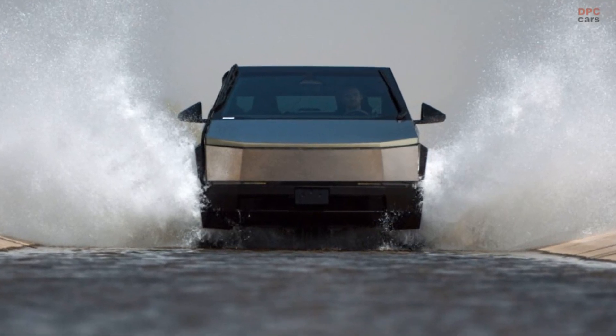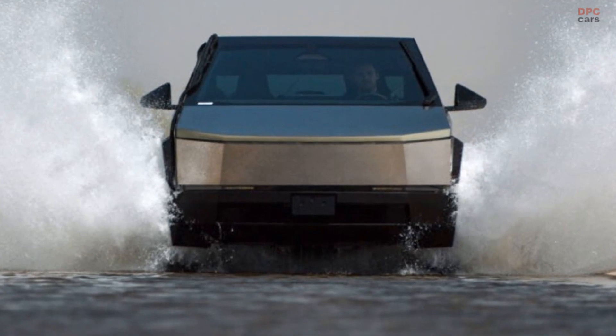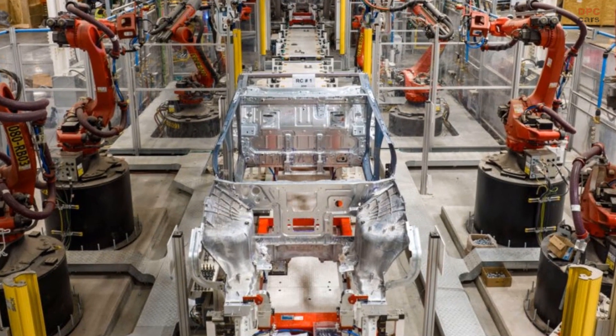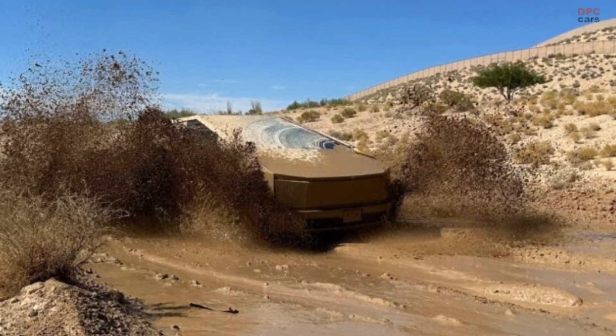Tesla's Texas Gigafactory is currently in the process of constructing release candidate units of the highly anticipated Cybertruck. These units are being rigorously tested worldwide to ensure their final certification and validation, as revealed by the company during the Q2 2023 earnings call held yesterday.